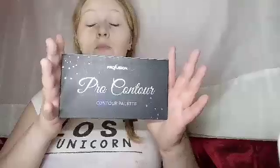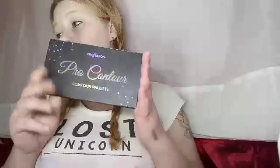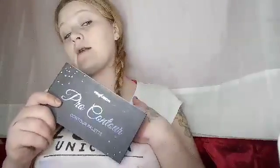So I did get the Profusion Pro Contour Palette — and that's what it looks like. I'm a big fan of Profusion, I support them 100%. I like their shadows. I'm starting to love their stuff so much; they are a good brand in my opinion.